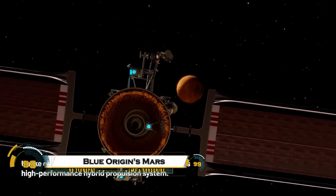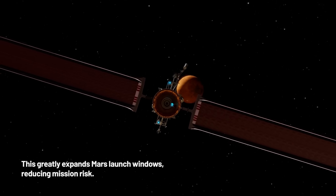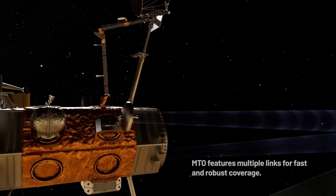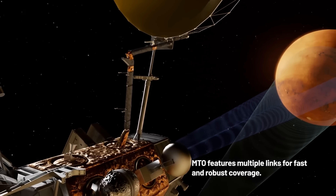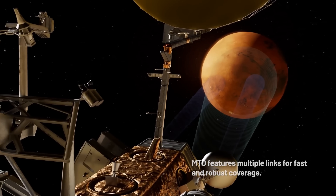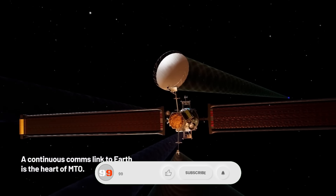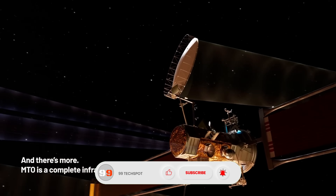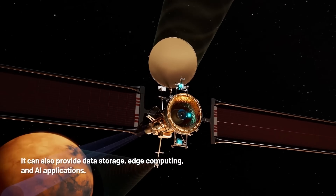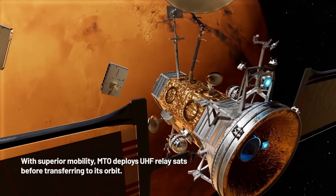Blue Origin's Mars Telecommunications Orbiter is a high-performance relay spacecraft built on the Blue Ring platform to provide continuous, high-bandwidth communications around Mars for NASA and future commercial missions. It combines steerable high-rate antennas, links to small relay sats in low Mars orbit, and a hybrid propulsion system using both solar electric and chemical engines to flexibly reach and maintain Mars orbit while carrying over a ton of payload.